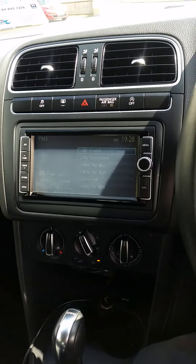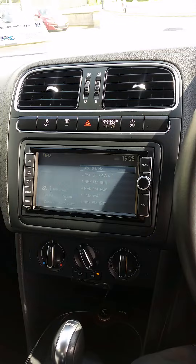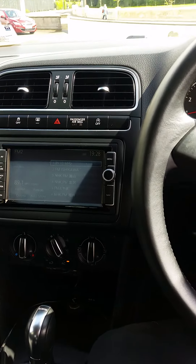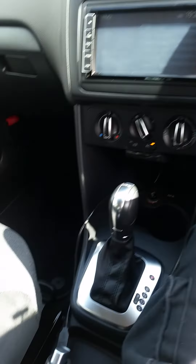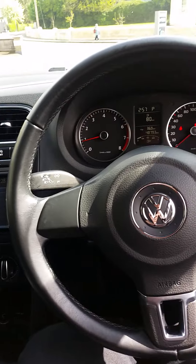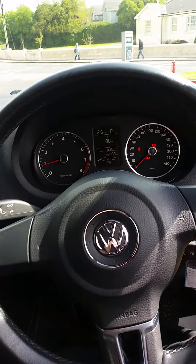This one has a Japanese stereo in it, which is the original Volkswagen stereo. We would put in what's called a band expander to get all the Irish radio stations, and it has Bluetooth and a few other good little features as well. As you can see, it's a very sharp car on the inside — they're always nice to drive.